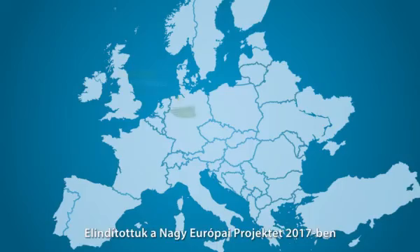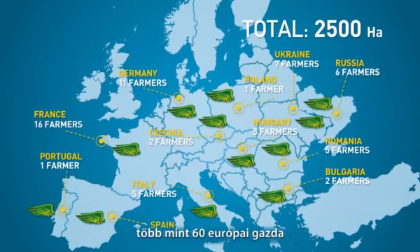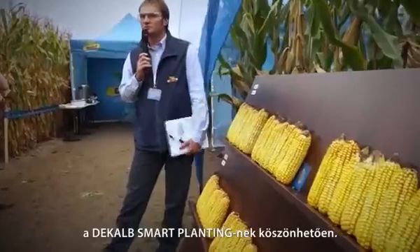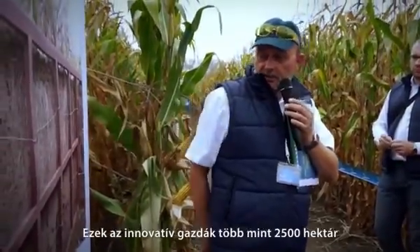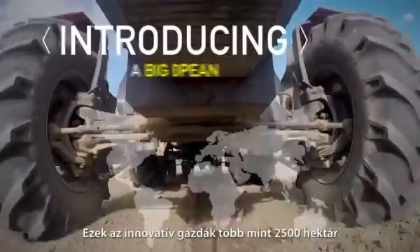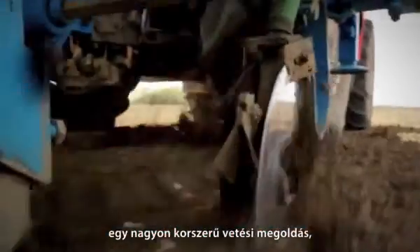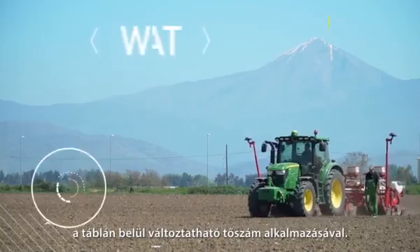In 2017, more than 60 farmers in Europe will boost their productivity with the support of DeKalb Smart Planting. These innovative farmers will plant more than 2,500 hectares of corn using a very innovative planting solution: variable rate planting.